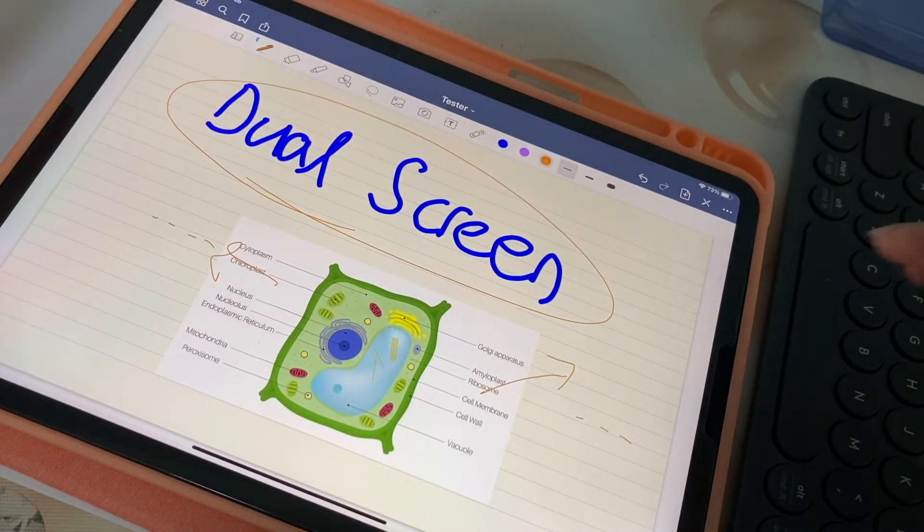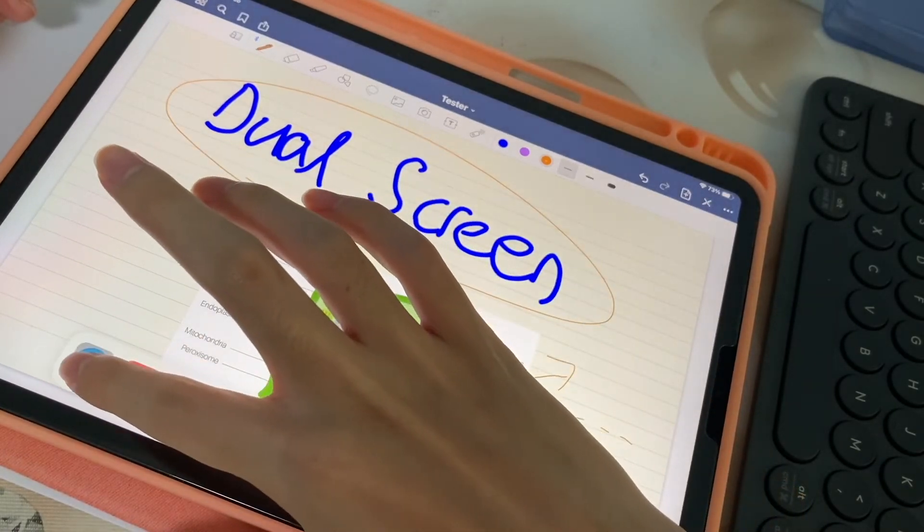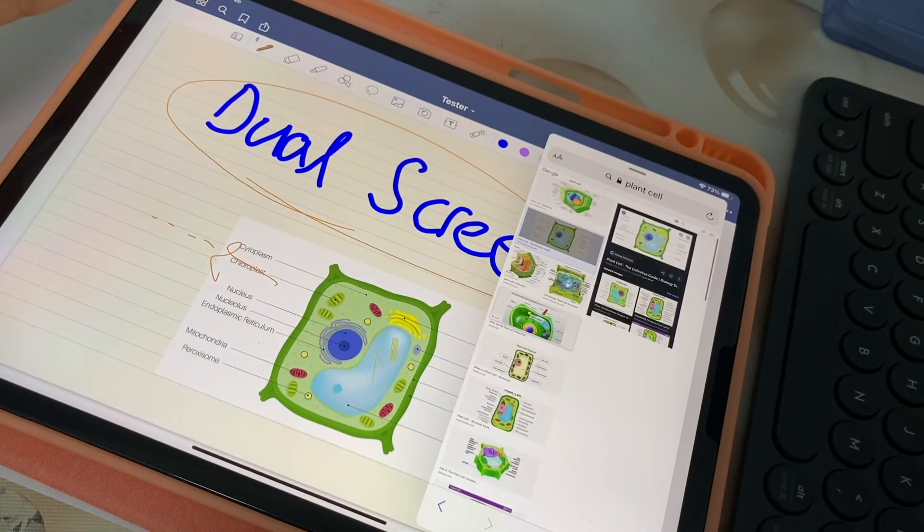If you don't want it to be a side-by-side screen, you can also drag it out and hover it above your document. I found this dual screen feature to be really useful in helping you do your work more efficiently.